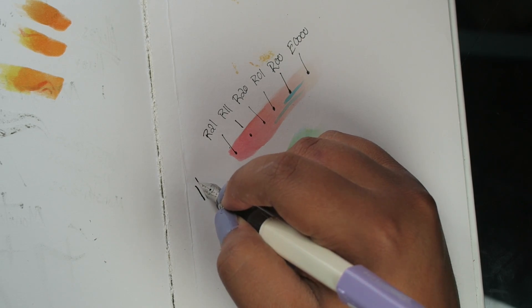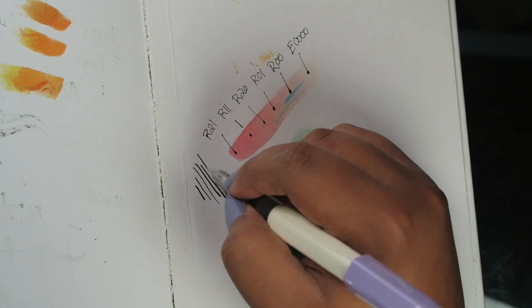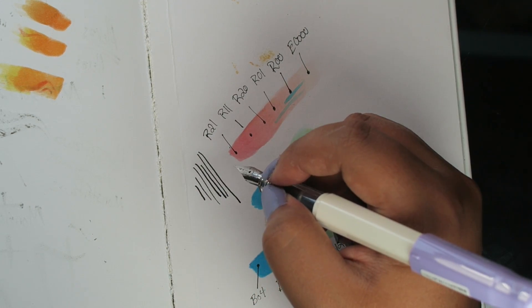I feel like the nib is very, very fine — I'd almost consider it extra fine. I'm not sure if Japan's measurements for nibs are different from ours here in America, or maybe it is a fine-tipped nib and I'm just crazy. Either way, this is a really good pen. There's not too much line width variation, but it does have some line variation, so I'm not complaining in that department.